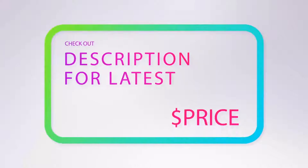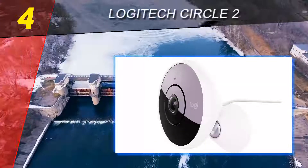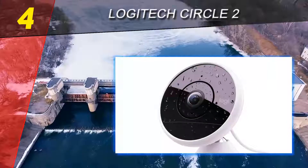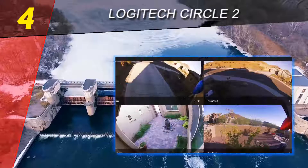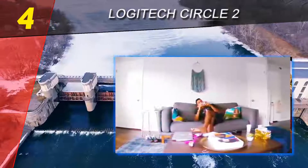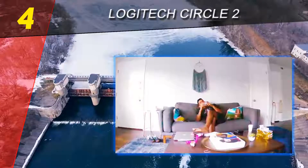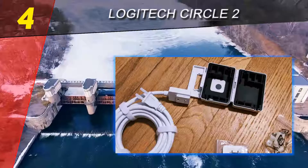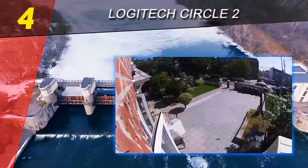For more information and pricing, check out the product links in the description underneath the video. Coming in at number four on our list: the Logitech Circle 2. The Circle 2 is simply one of the most versatile home security cameras out there. With an abundance of mounts available, you can place it virtually anywhere — mount it straight to a wall outlet for compact, cordless, always-on security, or stick it right to a pane of glass with the window mount.